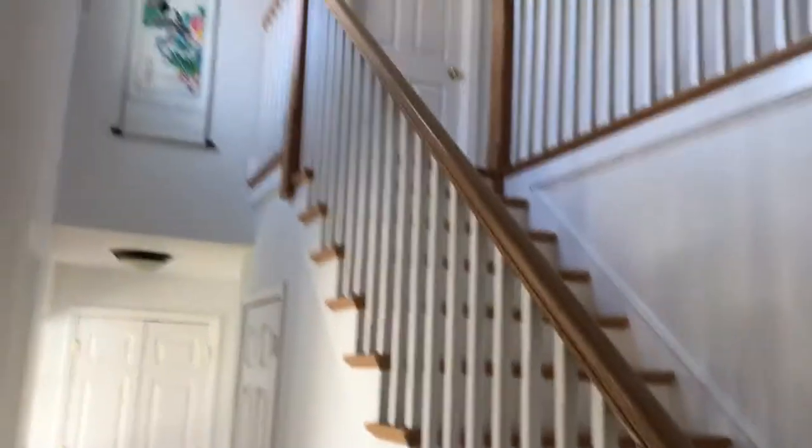Those are the stairs going up to the three bedrooms, and then on the right there's a half bath.